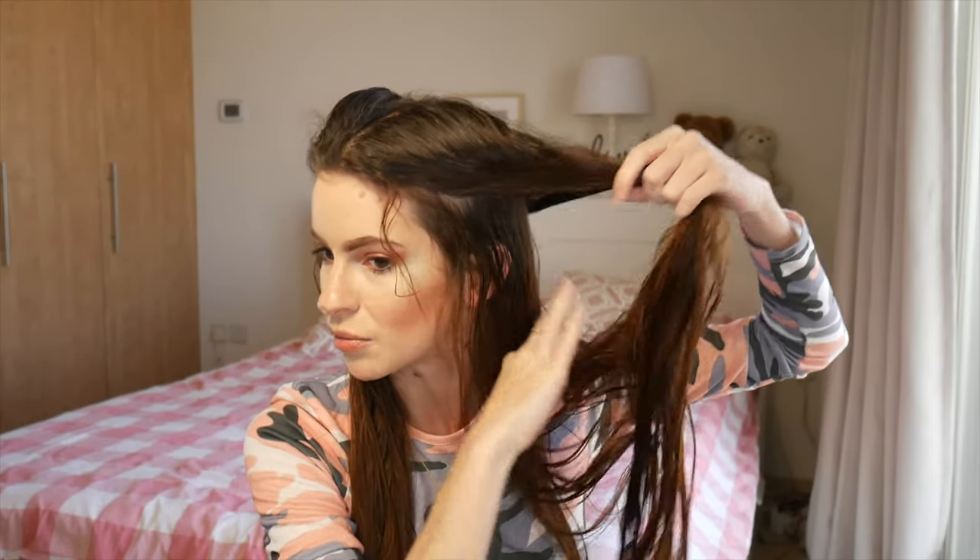And now I look like a Backstreet Boy. Today I am trying for the very first time the Revlon One Step Hairdryer and Volumizer Hot Airbrush. I think that's the full title but there may be less or more words in there.